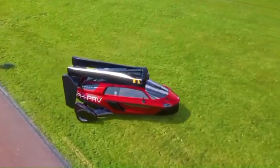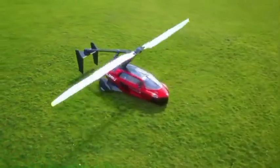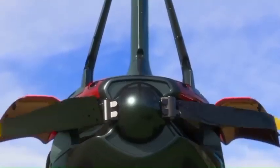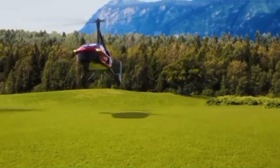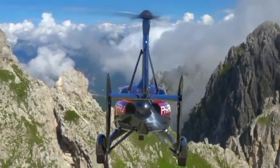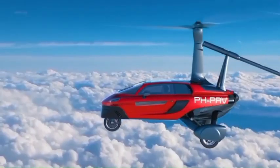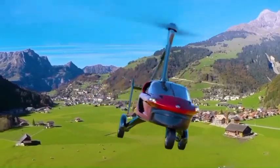The PAL-V is designed to be safe and user-friendly. It's equipped with advanced flight control systems and safety features to ensure a smooth and secure flight. Plus, it's built to meet the highest safety standards for both road and air travel. Imagine the possibilities of having a vehicle that can take you from the road to the sky — the PAL-V is truly a game-changer in personal transportation.